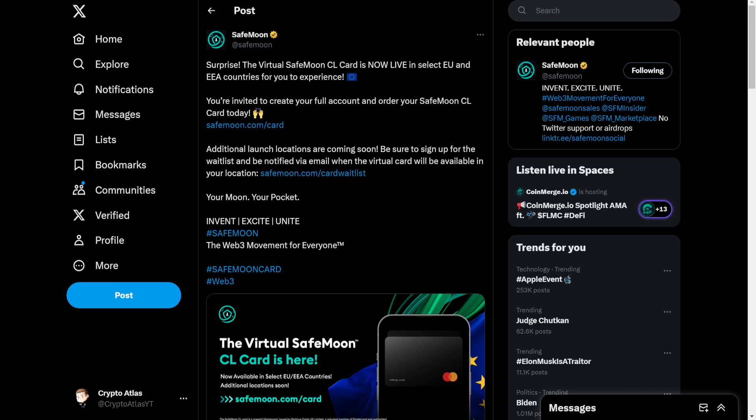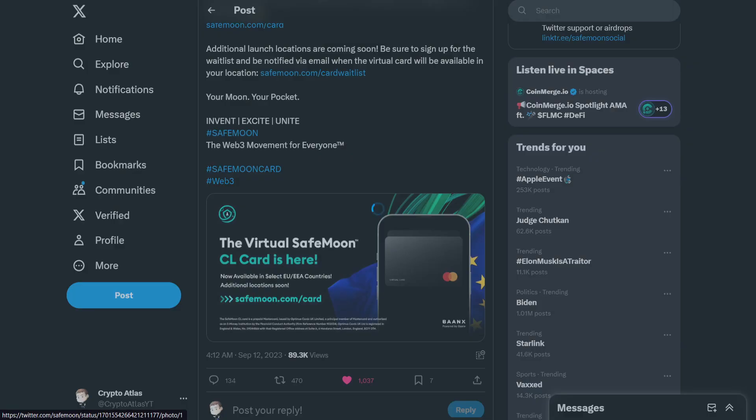The post includes the waitlist link at safemoon.com/card-waitlist, along with their tagline: 'Your moon, your pocket. Invent, excite, unite, SafeMoon.' There's also a nice graphic included with the announcement.